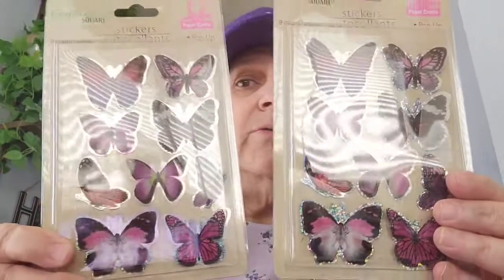I got two of these butterfly stickers — it comes nine, it's the pop-ups. I'm going to do a loaded bag and it's going to be just butterflies, so I bought two of these stickers.